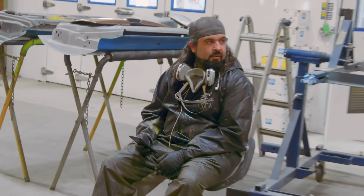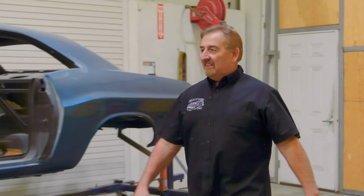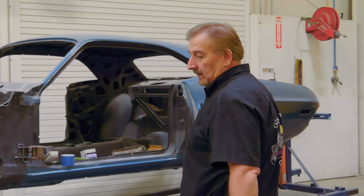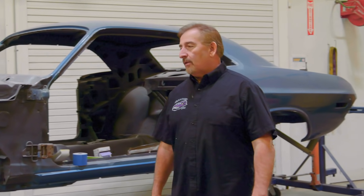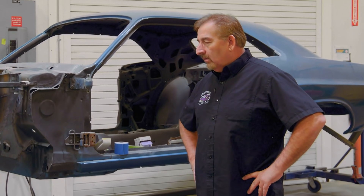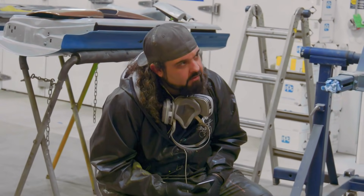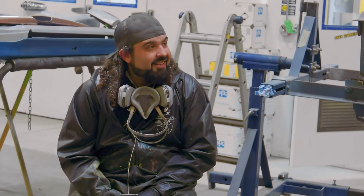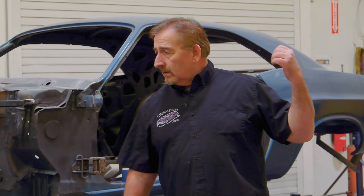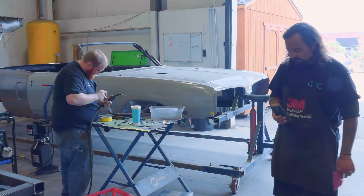Mark goes to find Will in the paint area. Will is in between coats in the booth. Mark tries to recruit Will to help under the hood of the 69 GTX, but Will says it's a problem and he's still painting. Mark doesn't care — Will is a commission guy and can take all day. Mark decides instead to capitalize on a younger, more impressionable brain.